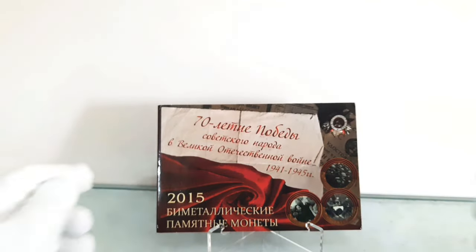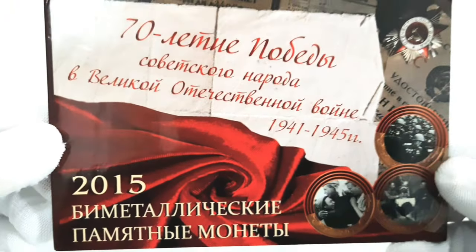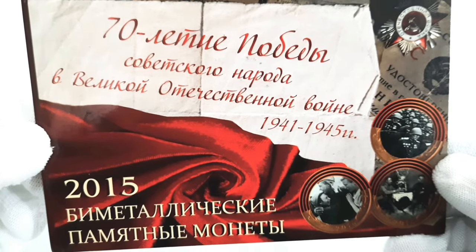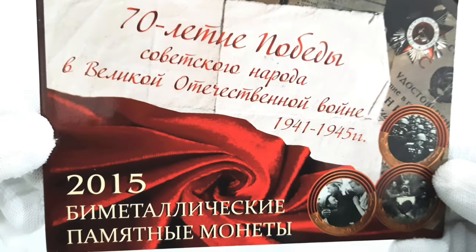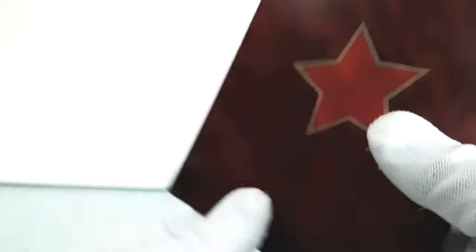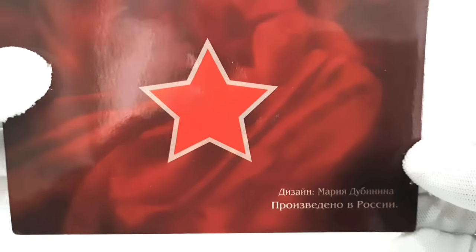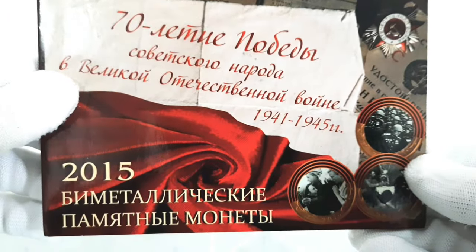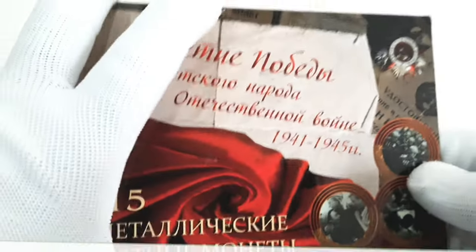The 310 rubles UNC coin set was issued in April 2015 to commemorate the 70th anniversary of the victory of the Soviet people in the Great Patriotic War of 1941-1945. This victory is often referred to as Victory Day in Russia and is celebrated on May 9. The 70th anniversary was a significant milestone in the history of the former Soviet Union, now Russia, and other countries that were part of the Eastern Front during World War II.